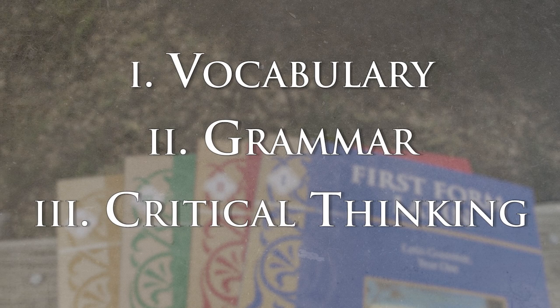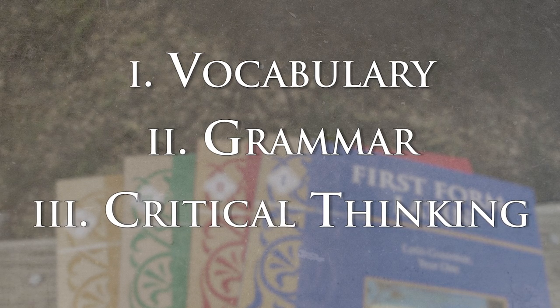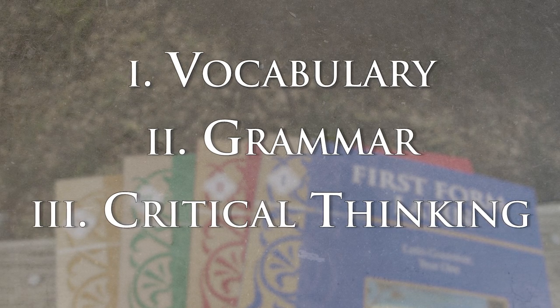So students get that analytical practice again and again. It's the same practice they get in math, but on the language side. The study of Latin gives them critical thinking and analysis that is unparalleled in any other language portion of study. So the three reasons you would study Latin are vocabulary, grammar, and critical thinking.